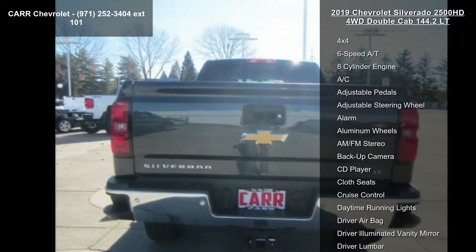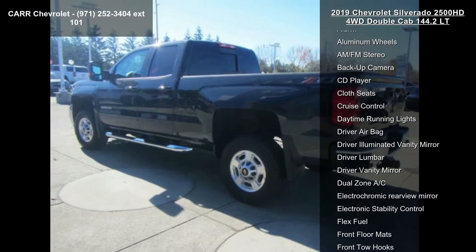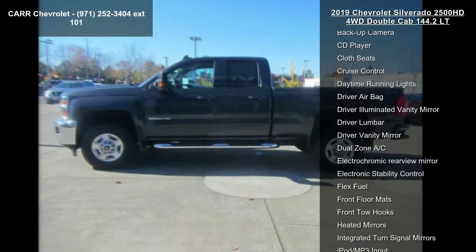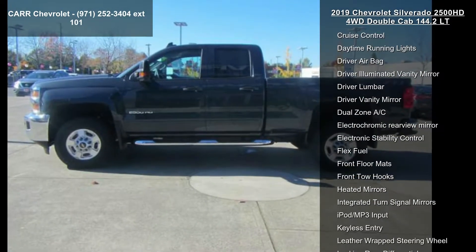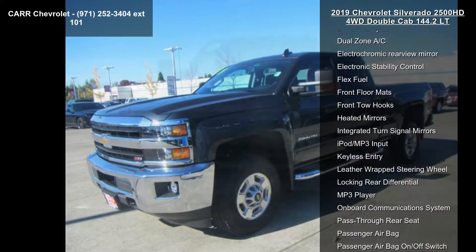4-wheel ABS, 4-wheel disc brakes, 4x4, 6-speed automatic transmission, 8-cylinder engine, AC, adjustable pedals, adjustable steering wheel, and alarm. If you are looking for a new truck, this might be the one.